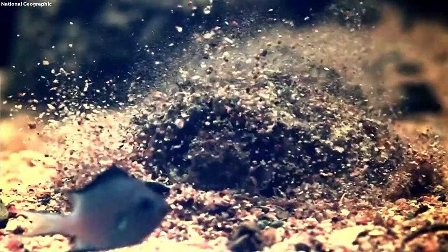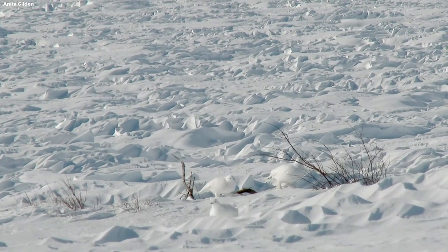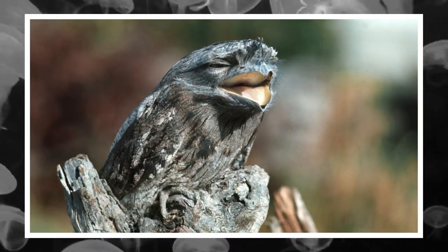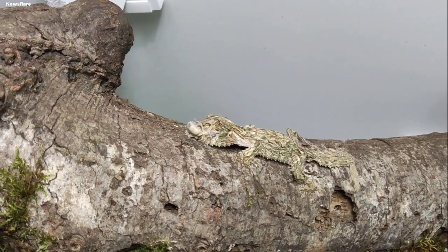Step into the mesmerizing world of nature's invisible wonders, where creatures have evolved astonishing camouflage techniques to disappear seamlessly into their surroundings. In this captivating journey, we unveil the top 10 invisible animals that have perfected the art of blending in, leaving even the keenest observers in awe.